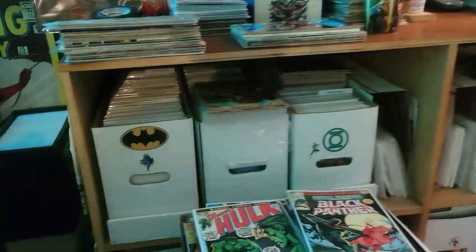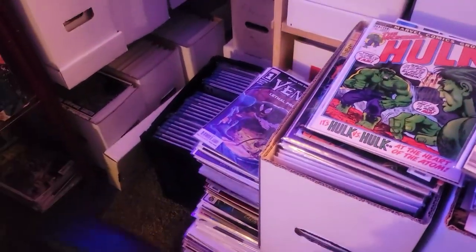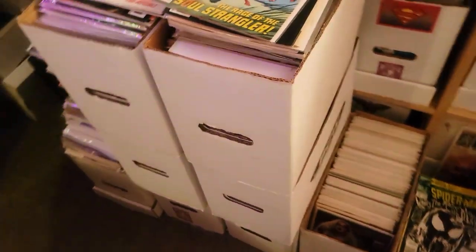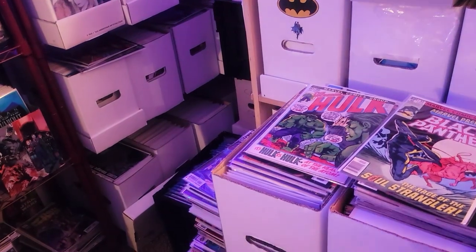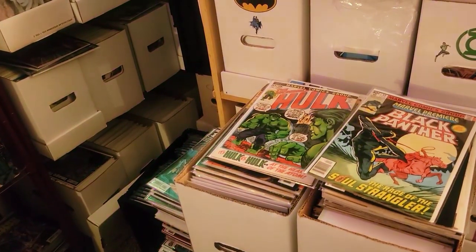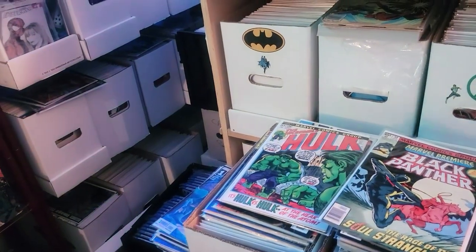These are all books for my personal collection that just haven't been organized, put into the runs in alphabetical order. This shows how behind I am. I am selling off some of my personal collection as well as everything I have for sale inventory, and I'll talk about that in a minute.